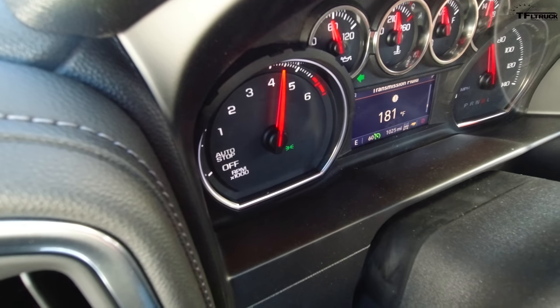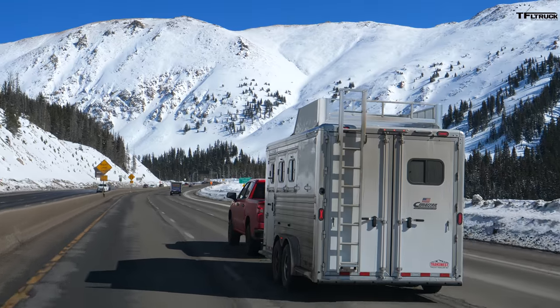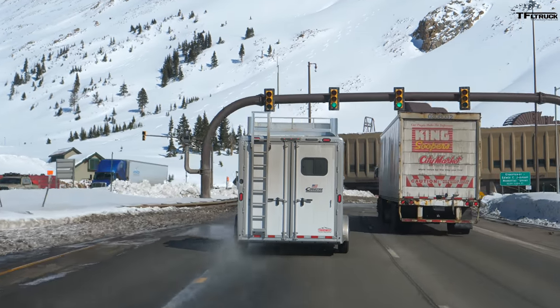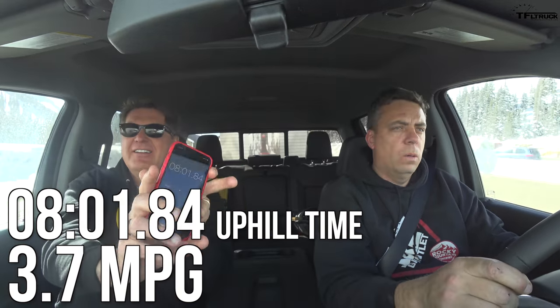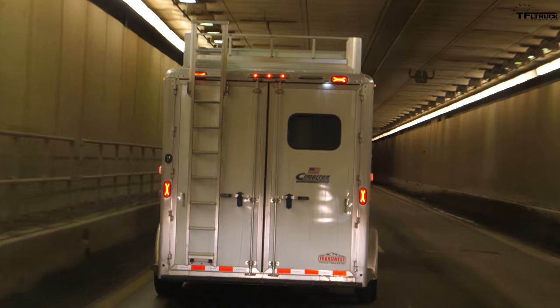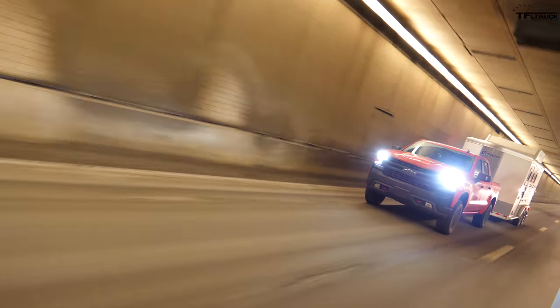The transmission temperature showed 181 degrees. Results: 8 minutes and 1 second — basically a perfect, stress-free run in cruise control. Fuel economy came in at 3.7 mpg. Breaking the rules with cruise control worked well — the hosts encourage viewers to comment on using cruise control while towing. Now it's time for papa bear.